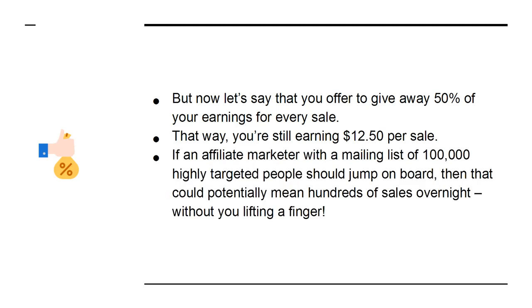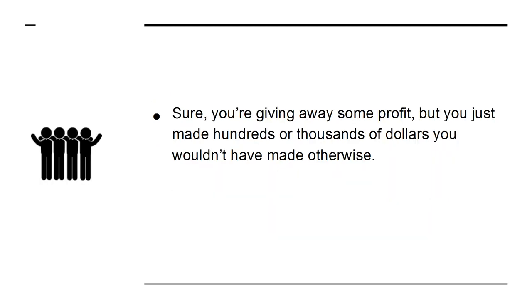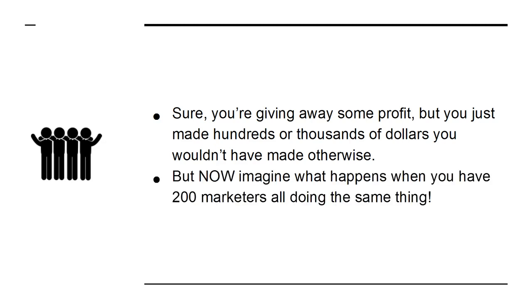If an affiliate marketer with a mailing list of 100,000 highly targeted people should jump on board, then that could potentially mean hundreds of sales overnight without you lifting a finger. Sure, you're giving away some profit, but you just made hundreds or thousands of dollars you wouldn't have made otherwise. But now imagine what happens when you have 200 marketers all doing the same thing.